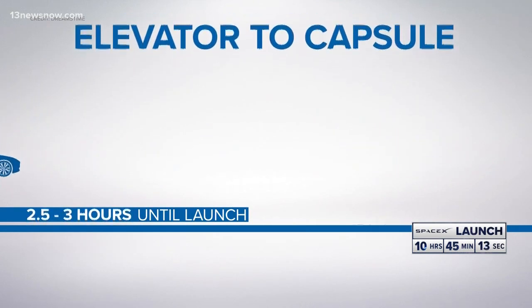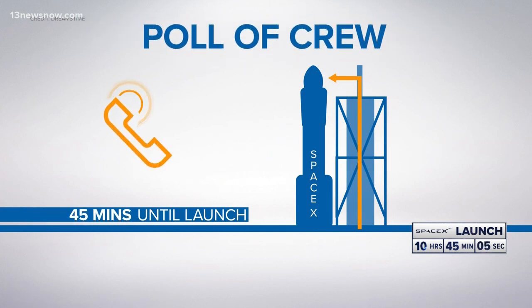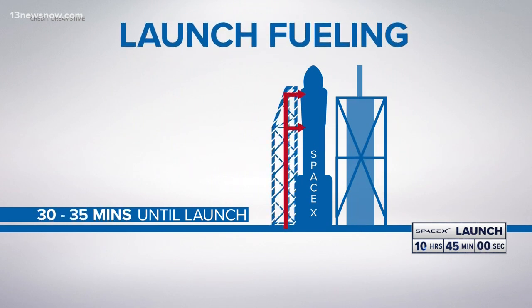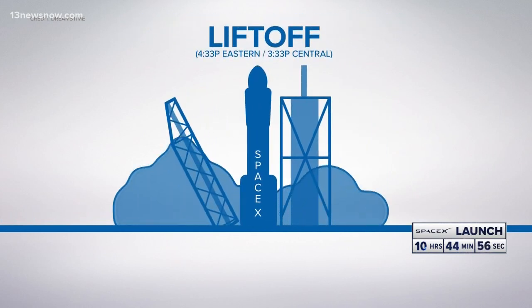Two to three hours before launch, they'll take an elevator up to the Dragon capsule, where a crew will seal them inside the cockpit. Forty-five minutes out, a poll starts to make sure all the crew involved in the launch are ready. Thirty to thirty-five minutes out, they start the fueling process, and then it's time for liftoff.